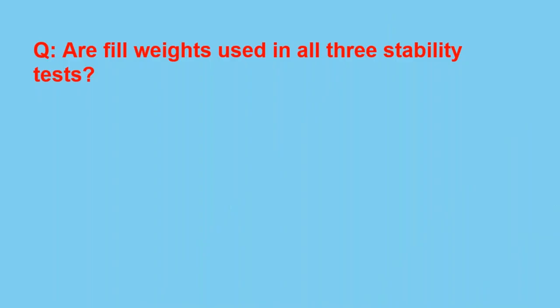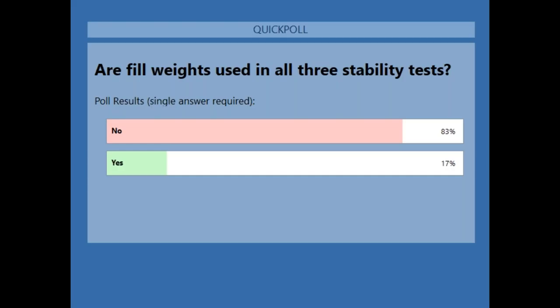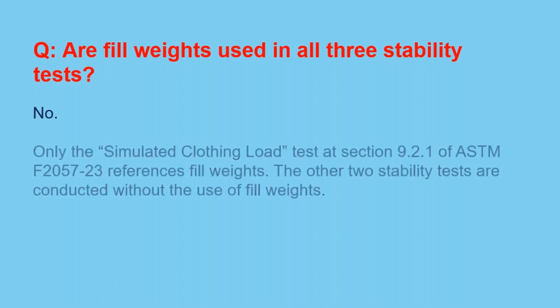Polling question: Are fill weights used in all three stability tests? Most everyone answered no, and that is correct. Only the simulated clothing load test at section 9.2.1 references fill weights. The other two stability tests are conducted without fill weights.